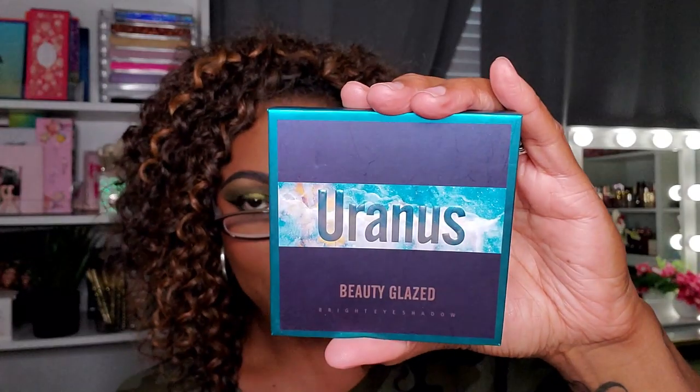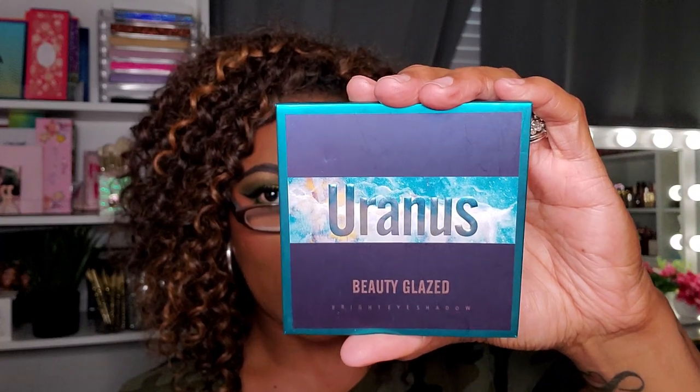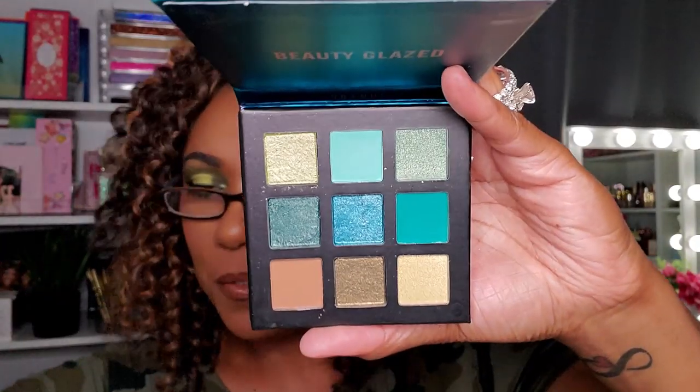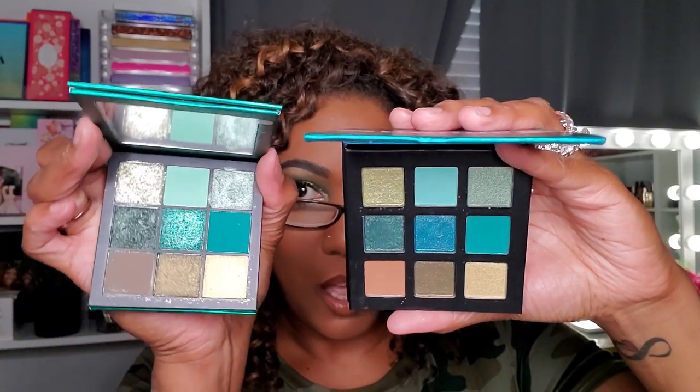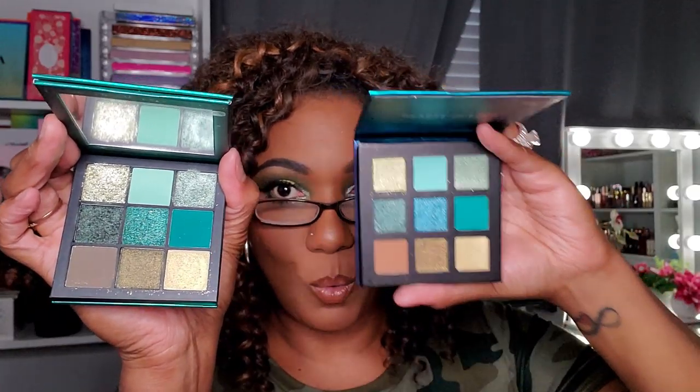This next one is the Beauty Glazed Uranus palette. I think I swatched it. This is one of the Beauty Glazed dupe palettes — it's supposed to be a dupe for the Huda Beauty Emerald Obsessions. From what I understand, these Beauty Glazed palettes are really really good and they're only a couple of bucks, so if you can't afford the Huda ones, try these out.